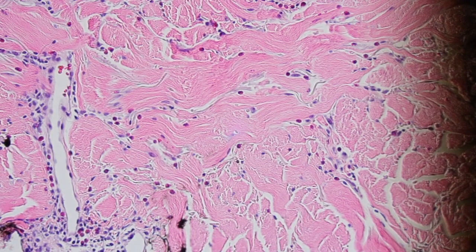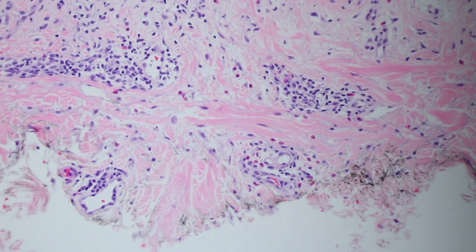The eosinophils go deep down into the dermis, spreading out away from the vessels and in between the collagen. Looking at another piece of the specimen, even away from the ulcer we see the same thing — eosinophils.